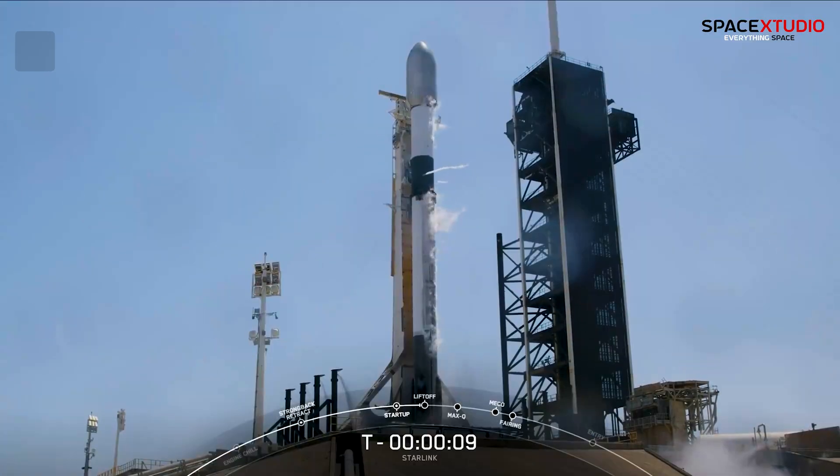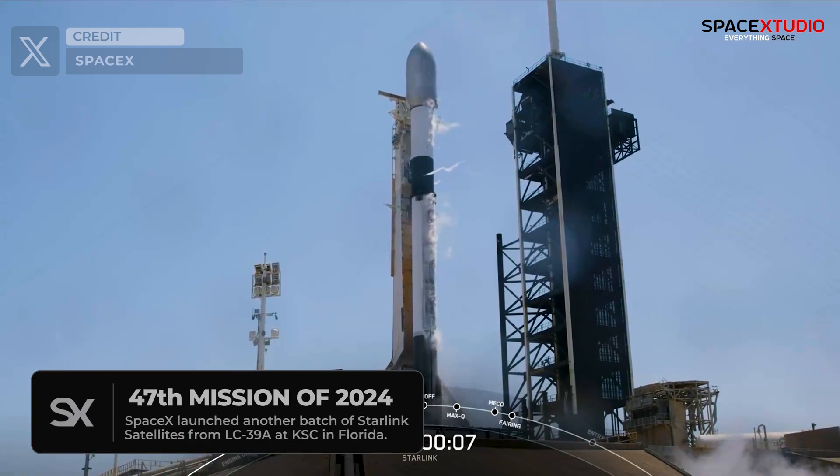Meanwhile, over in Florida, SpaceX achieved a successful launch of its 47th mission of the year.